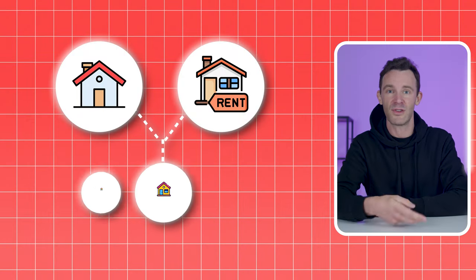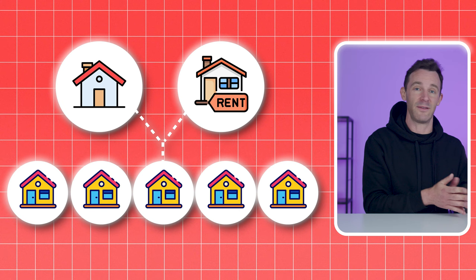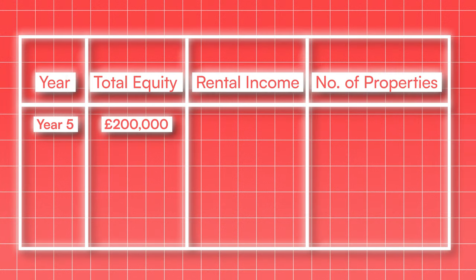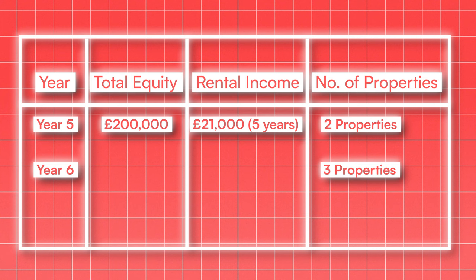You use those two sources of profit to reinvest in more properties when you can — you're not spending any of the rental profit, but nor are you putting in a penny more of your own cash. After 5 years, you'll have total equity of nearly £200,000, meaning you've practically doubled your money. Plus, you've got 5 years of accumulated rental profits in the bank, which should be roughly £21,000. By pulling out some of that extra equity, that's enough to buy one extra property, so going into year 6 you're now the proud owner of 3 properties.